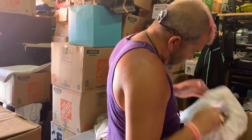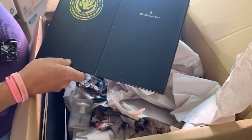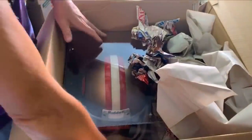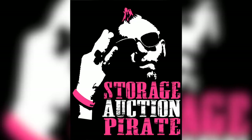Ladies and gentlemen, boys and girls, children of all ages, welcome to the greatest show on earth — Unboxing with the Storage Auction Pirate. My first box says purses. This box right here is going to be interesting to go through: United States collectors pins. What is that, 24 karat gold? Let's go through this right here — football collections. I like the way that sounds.